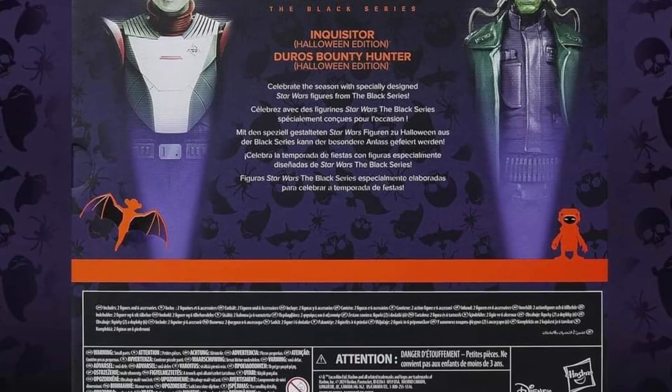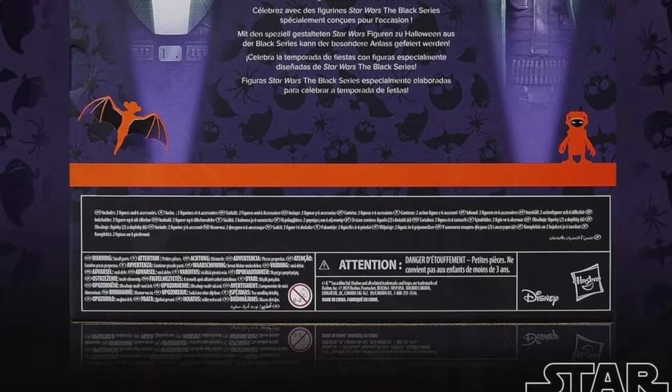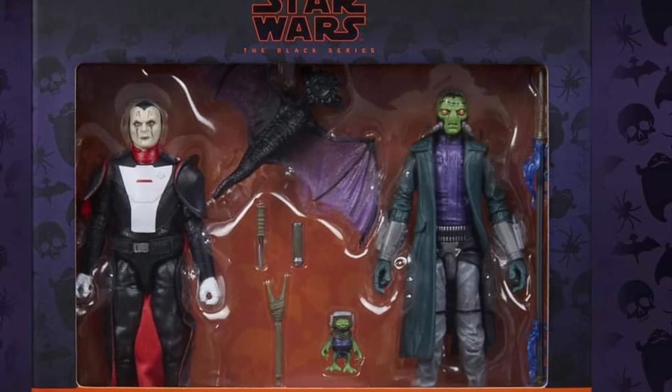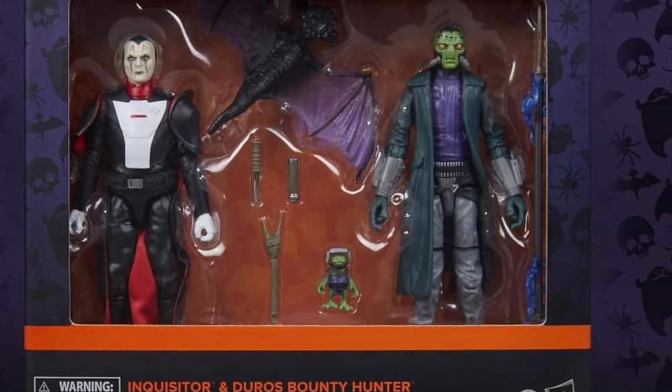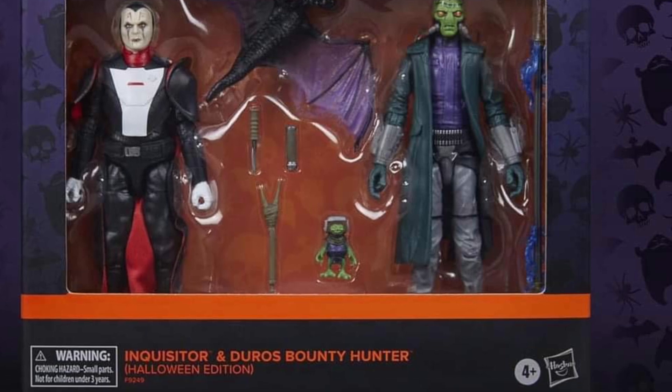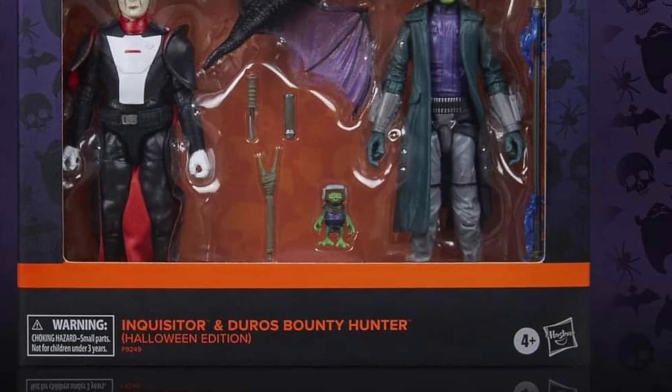This is one that I would personally not pick up myself. But it's interesting, it's creative. Inquisitor looks pretty unique as a Dracula, and the Duro's looks quite interesting as Frankenstein. Check it out. Take care, guys.